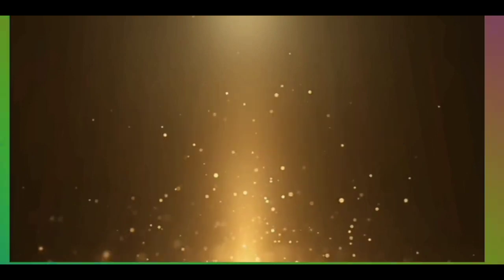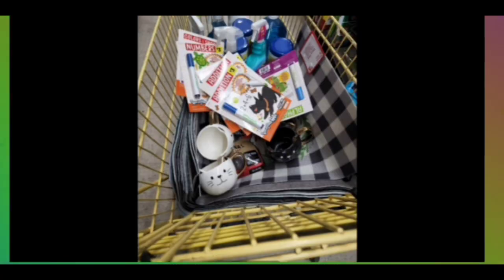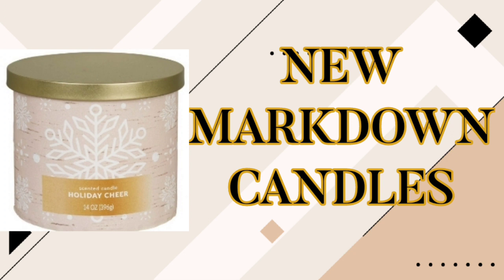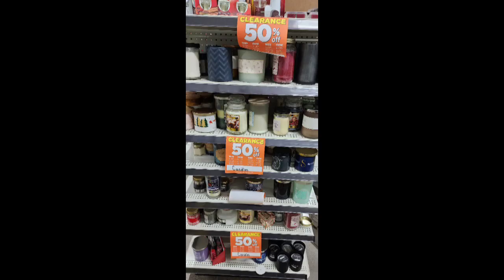Hello! Welcome to Brenna's Bargains! We have new markdowns on candles starting on January 10th. The candles will be 70% off. So exciting news!